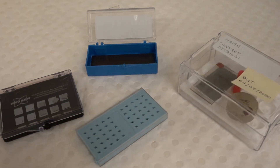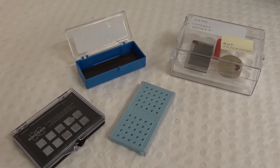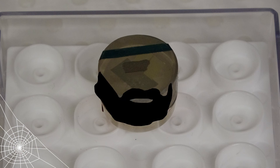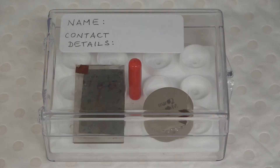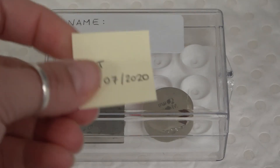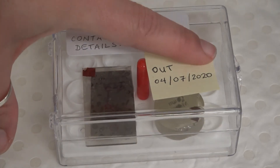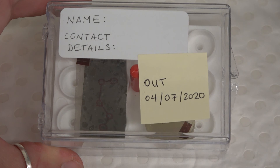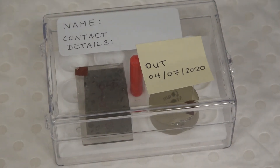Specimens. Specimens prepared for examination in the EMU should be stored in an appropriate container with a secure closure. Specimens remain the user's responsibility and may not be left in the EMU indefinitely or for long-term storage. Any specimens left unattended in Lab B61 must be clearly labeled with the owner's full name, contact details, and date to be collected. Staff regularly check specimens left in the EMU and may dispose of any that are not appropriately labeled with these details.